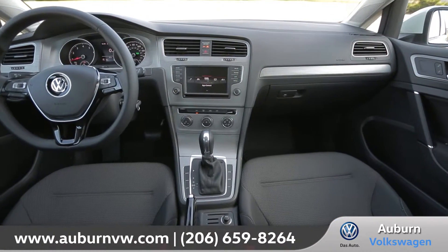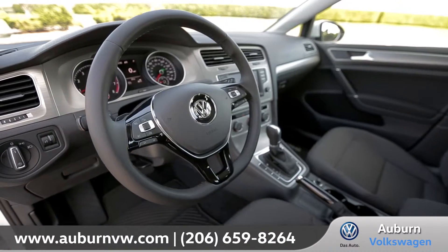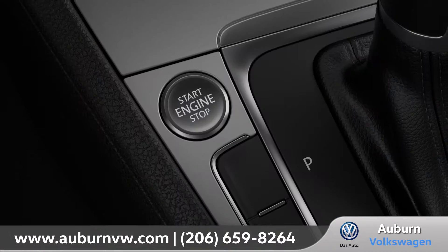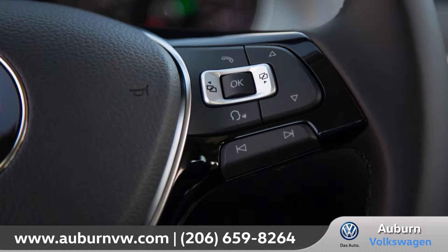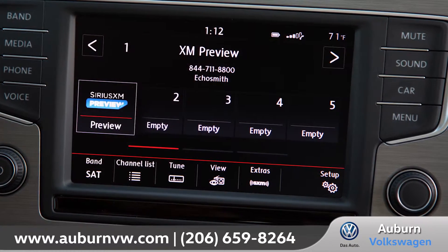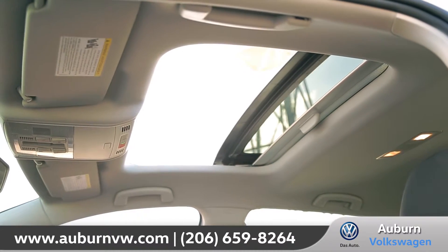The interior of the Golf was designed with the driver in mind. Available heated V-TEX leatherette seating surfaces and a leather-wrapped steering wheel offer an upscale, premium feel. Keyless access with push-button start lets you get in and go, and the steering wheel controls put technology features like available navigation, Bluetooth phone and audio, and streaming music all at your fingertips.